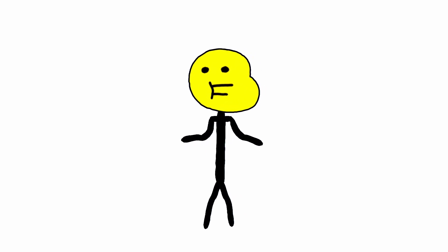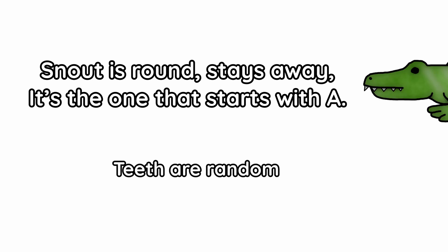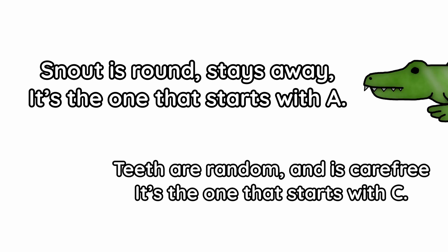It's like the age old saying: snout is round, stays away — it's the one that starts with A. Teeth are random and carefree — it's the one that starts with C.